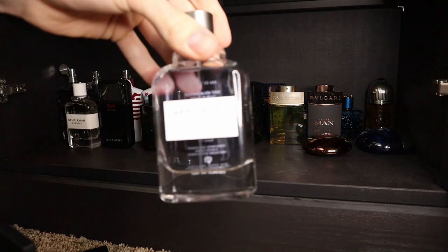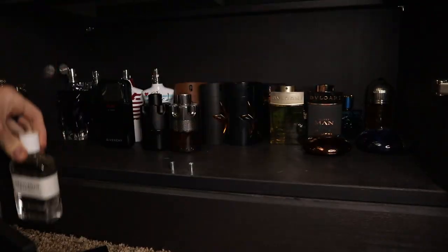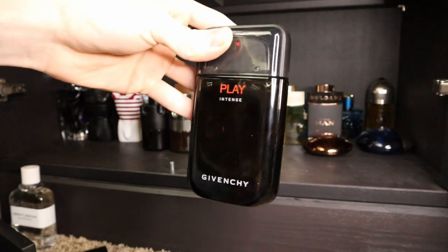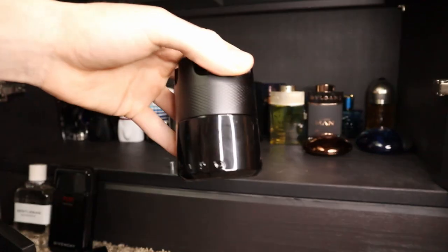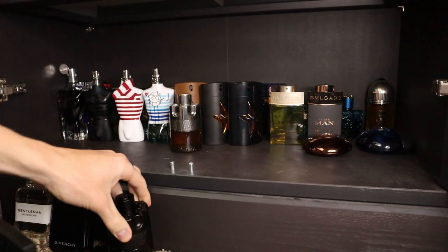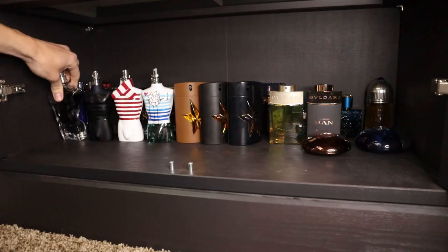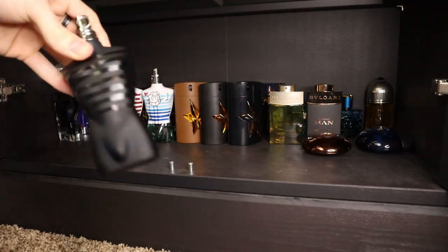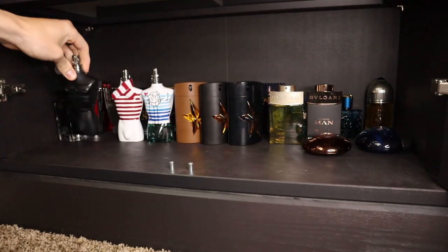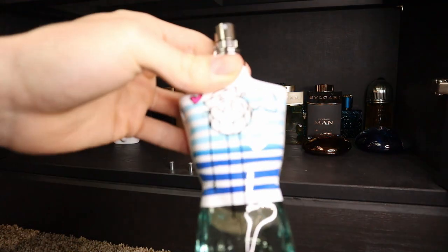I have Givenchy Gentleman Only, Givenchy Gentleman Cologne, and Givenchy Play Intense. I have some Azzaro fragrances — this is Azzaro The Most Wanted, and this is Azzaro Wanted by Night. Next we have some Jean-Paul Gaultier's: Le Mâle Essence de Parfum, Ultra Mâle, the 2019 Christmas edition of Le Mâle the original, and Le Mâle Le Parfum.